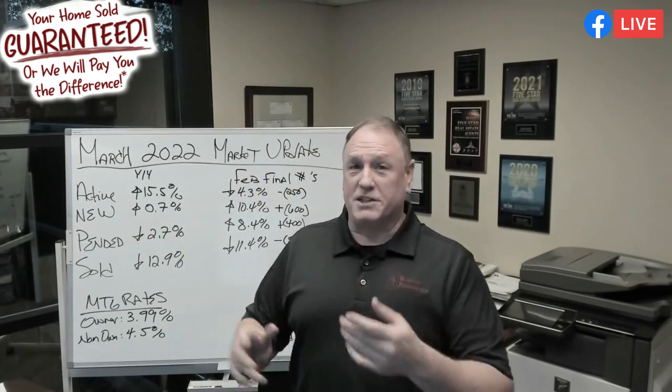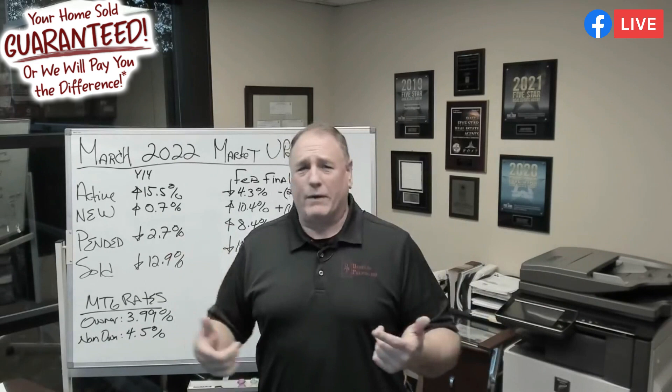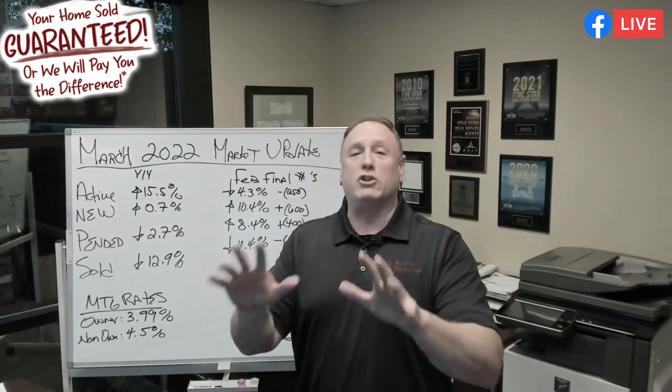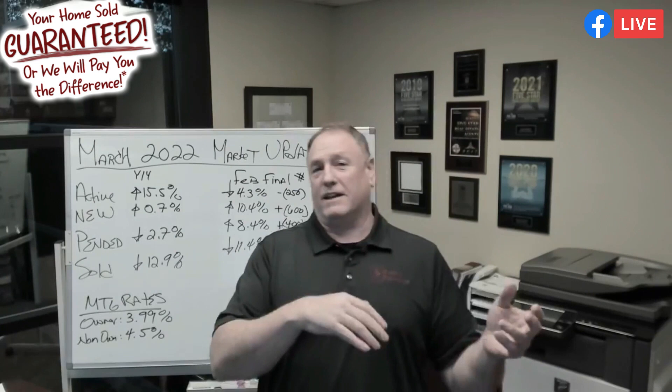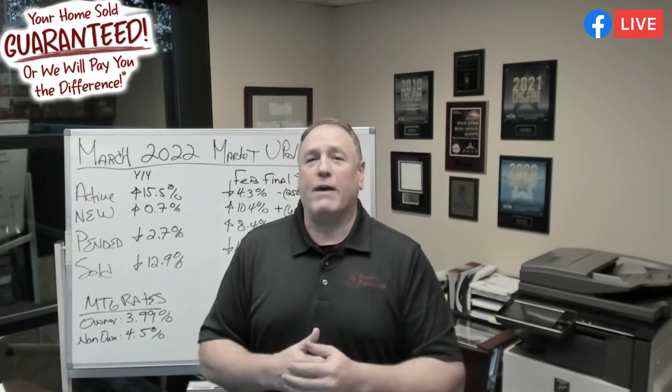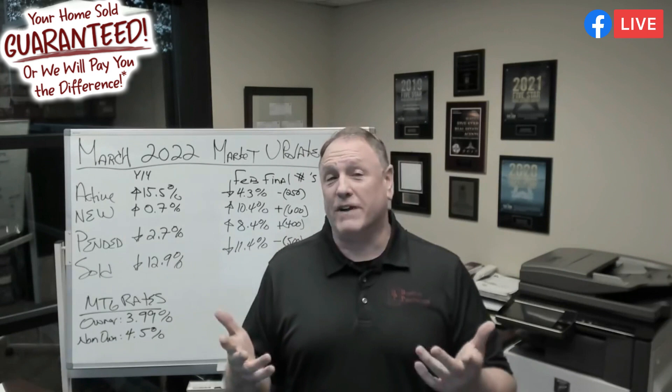Every single week we go through the metrics and give you really great information so you can make the best business decision for you and your family. Make sure you ask those questions — we had some really great questions. Last week we talked about not only the market, but also the 11 inspection traps you need to avoid as a buyer. And as a seller, you should be watching that too — what should I be looking for? So that was posted, and we'll be adding more to it. We've got some really fun videos coming up walking people through the inspection process.